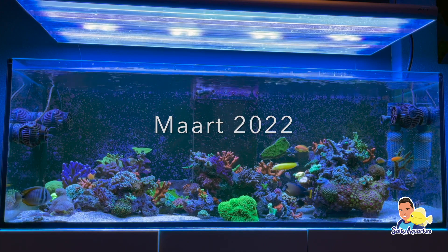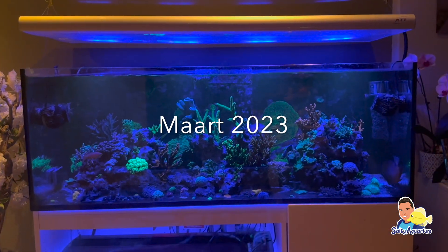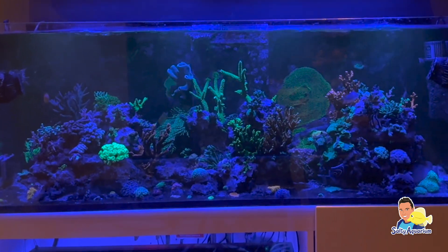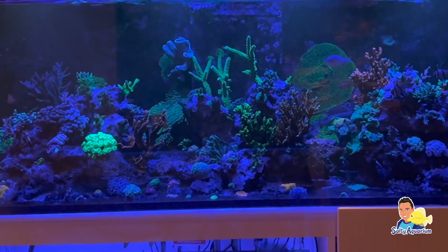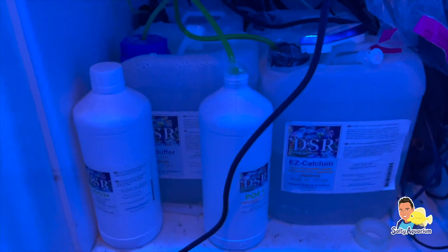Het is ongeveer een jaar geleden dat ik voor het eerst bij Stefans Aquarium ging kijken. Stefans Aquarium valt mijns inziens erg op doordat hij niet met een skimmer draait, maar toch vrij moeilijke koralen kan houden, namelijk verschillende soorten Acropora. Dit komt door de methode die hij hanteert: de DSR methode.